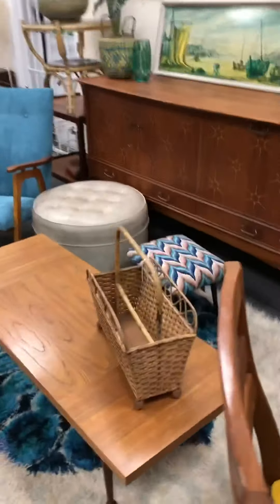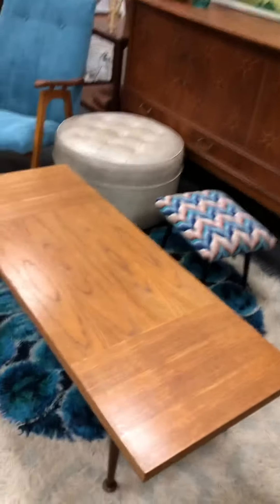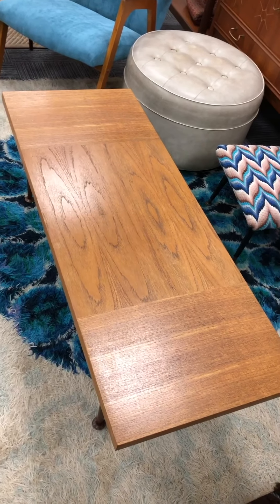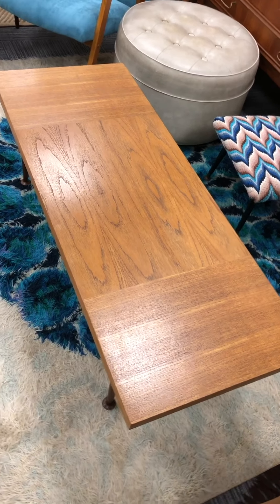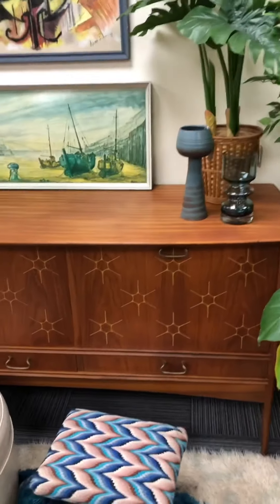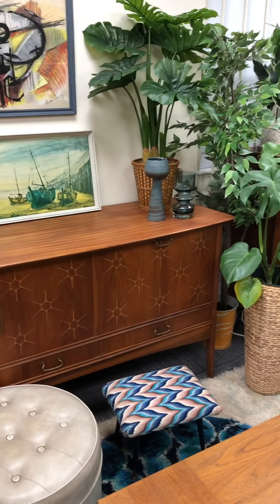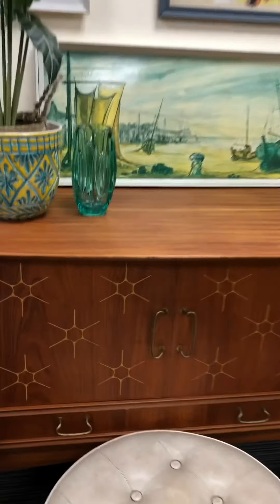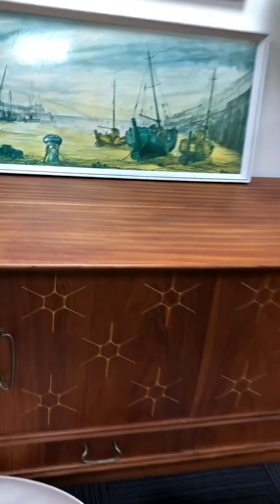This lovely long coffee table has a really interesting pattern in the wood, in the veneer. I'm trying to remember who that one's by — I can't remember at the moment but it will come back to me. And this amazing, stunning sideboard here is a rare piece — a lovely sideboard with these amazing little cutout stars in it, and it's in really good condition.